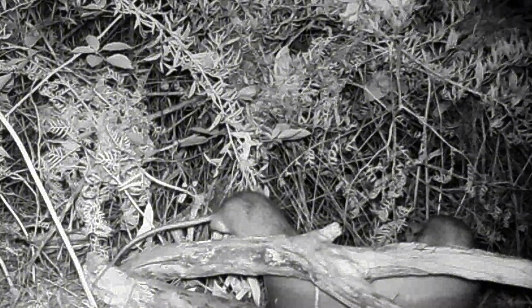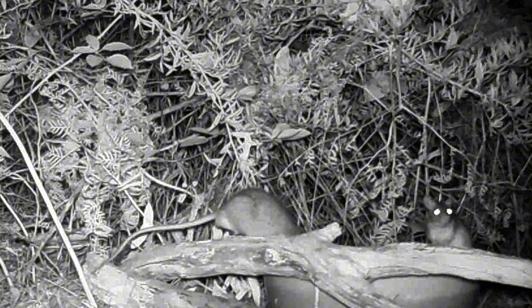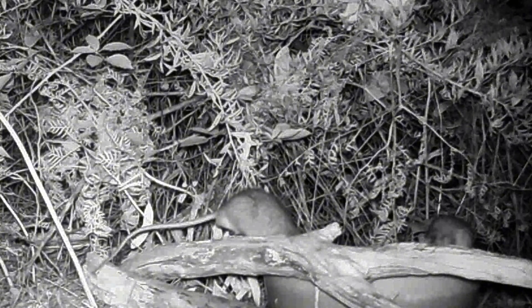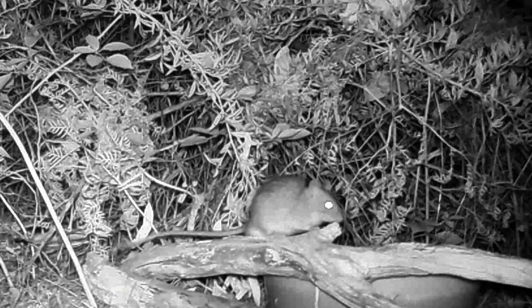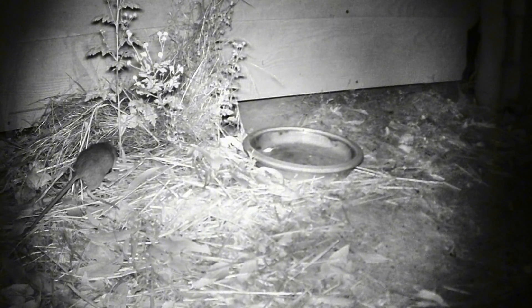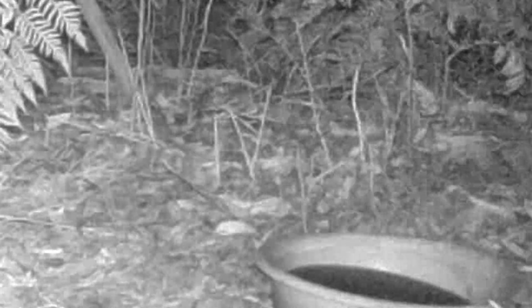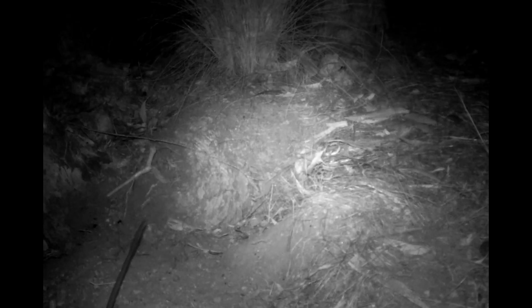Encouraging their survival means supporting biodiversity, reducing reliance on harmful pest control methods, and fostering a healthier natural environment. Instead of eradicating them, we should embrace their role in maintaining ecological harmony. Simple actions like preserving bushland, avoiding rodenticides, and creating safe nesting spaces can help bush rats thrive. By understanding their importance, we can shift the narrative — not all rats deserve a bad reputation. Australian bush rats don't always get the same level of attention as more charismatic wildlife like koalas or kangaroos, but they remain a fascinating subject for ecological research.